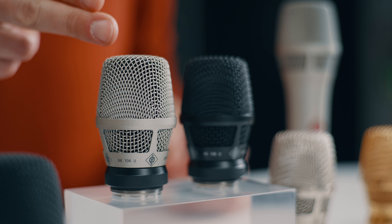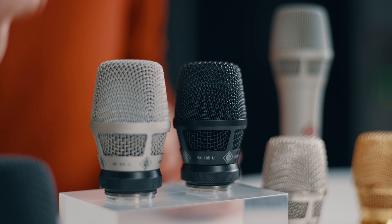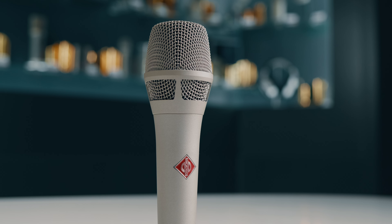With the new KK-104 and 105U, Neumann sound becomes available for third-party systems too. All Neumann capsule heads are based on the award-winning KMS series.